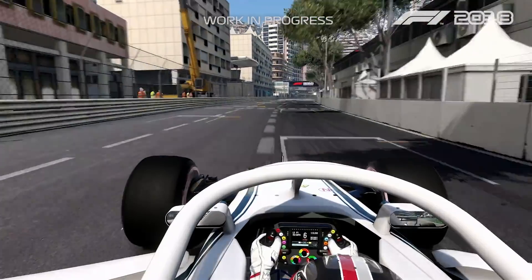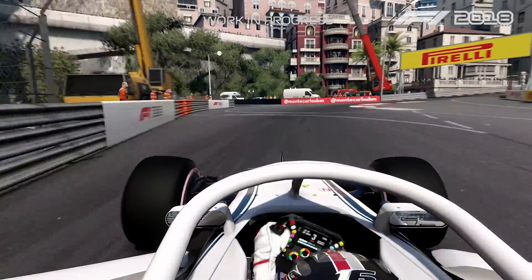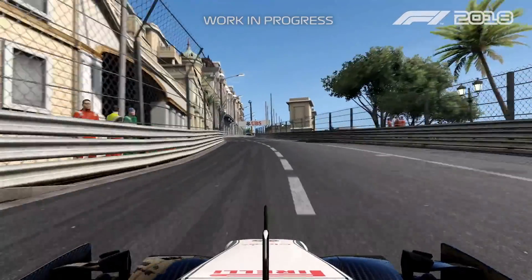So here we are in Monaco — start-finish line and then braking for Turn 1. Always pretty tricky because it's quite bumpy and you also need to have a very good exit because then it's uphill.